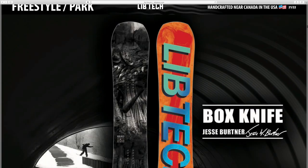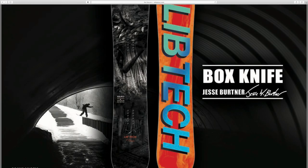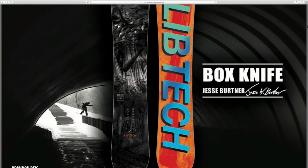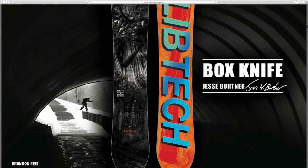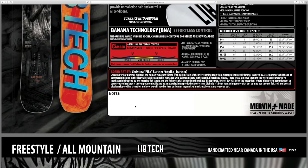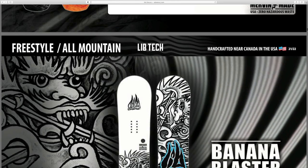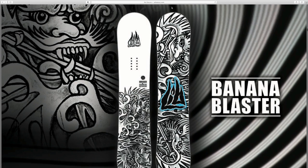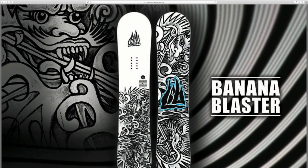Got the LibTech Box Knife - that is sick, it's wild looking. It almost looks like a city being sucked underground into the depths of something. Then you've got the LibTech Banana Blaster - this is one I haven't heard of. I always heard of the Skate Banana, but this is the Banana Blaster. It's got a really cool graphic on the base and top sheet - almost looks like a dragon or something.